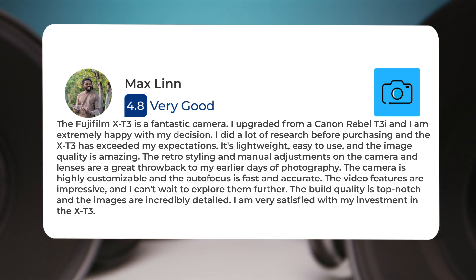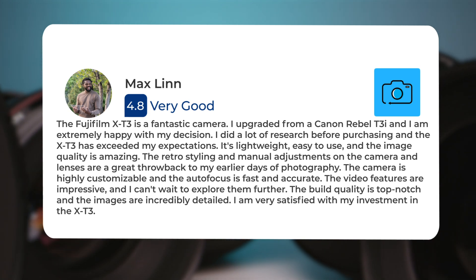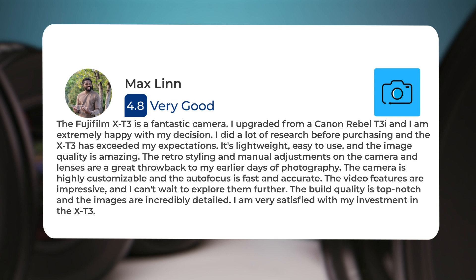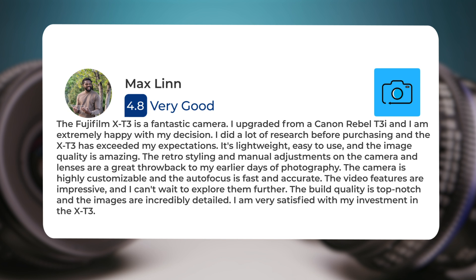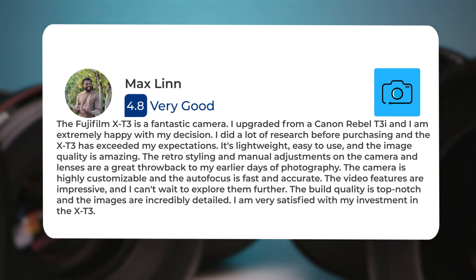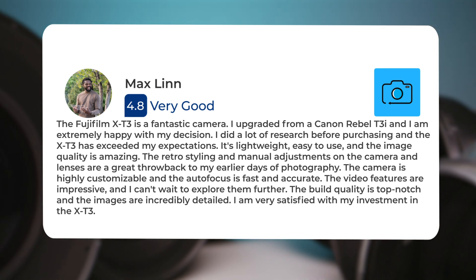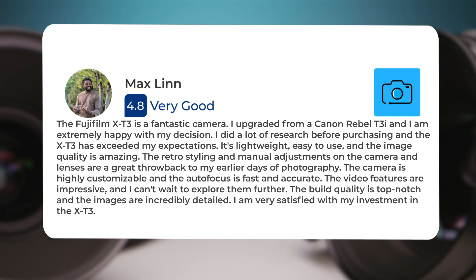I upgraded from a Canon Rebel T3i, and I am extremely happy with my decision. I did a lot of research before purchasing, and the X-T3 has exceeded my expectations. It's lightweight, easy to use, and the image quality is amazing. The retro styling and manual adjustments on the camera and lenses are a great throwback to my earlier days of photography. The camera is highly customizable, and the autofocus is fast and accurate. The video features are impressive, and I can't wait to explore them further. The build quality is top-notch, and the images are incredibly detailed. I am very satisfied with my investment in the X-T3.